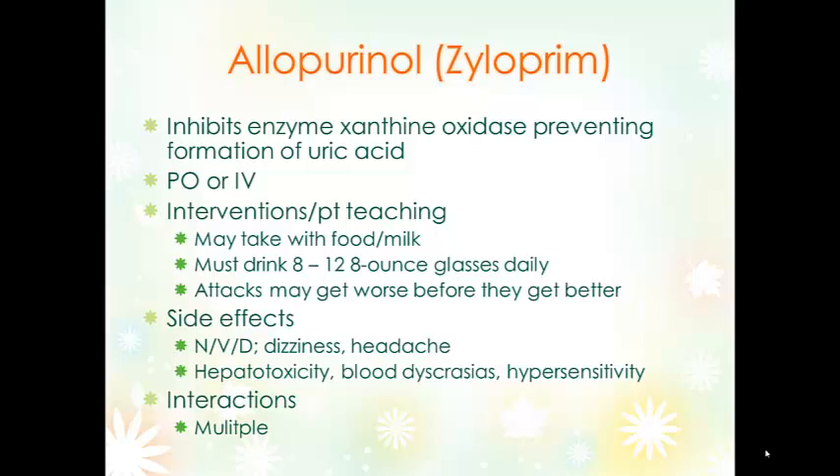Side effects of allopurinol include nausea, vomiting, diarrhea, dizziness, headache, hepatotoxicity, blood dyscrasias, and hypersensitivity. There are lots of drug interactions, so we would want to review those when the patient first starts on the medication.